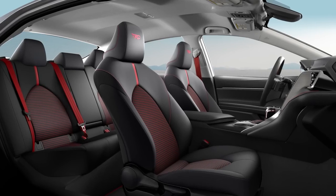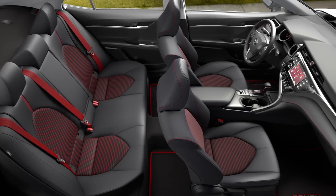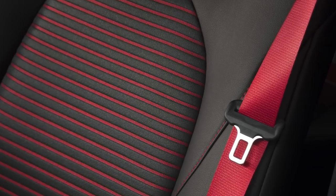Camry TRD offers something special for interior design too, with a track-inspired MID startup screen, red contrast stitching and seat belts, aluminum sport pedals, and more.